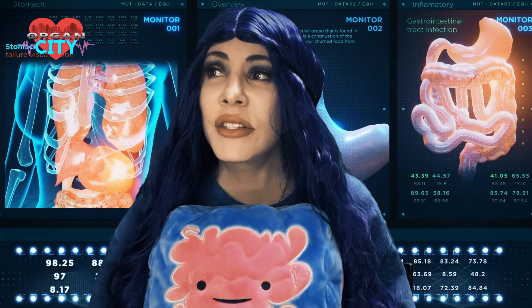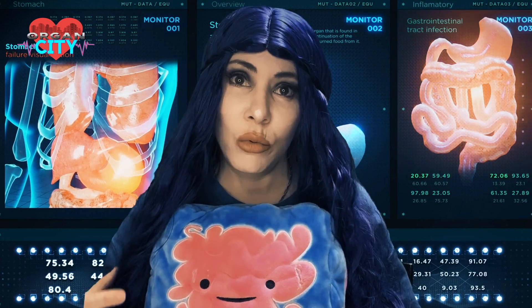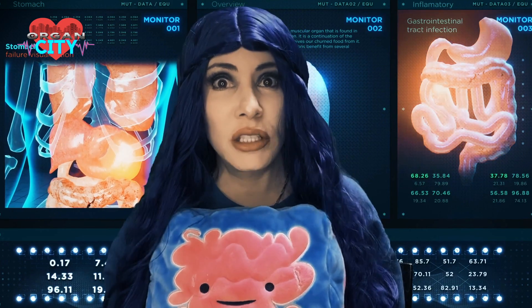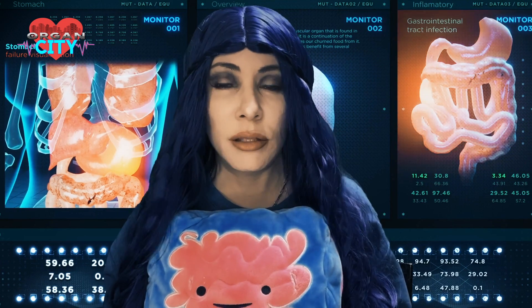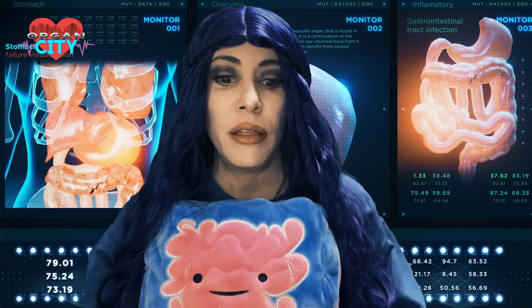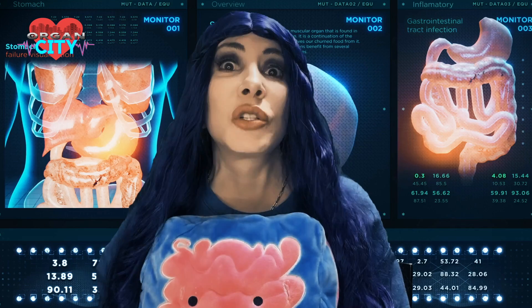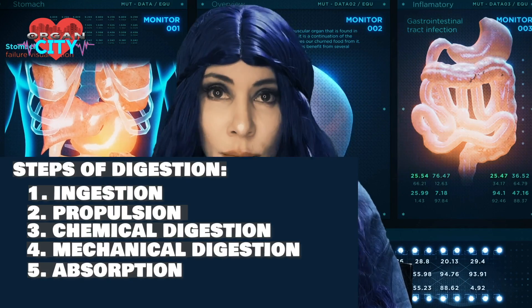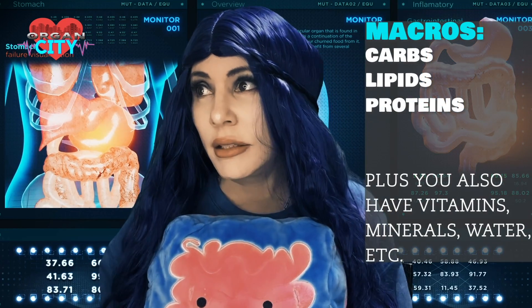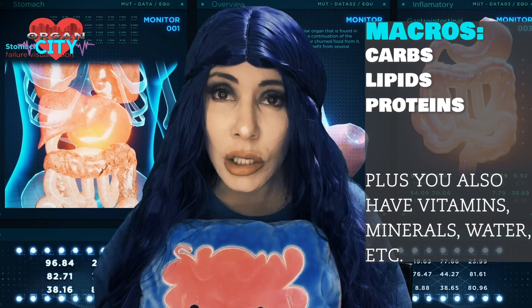The stomach produces chyme — basically your food all liquefied — which passes through the lower pyloric sphincter into the small intestine. Enzymes there begin digesting, with additional help from the liver and pancreas via the common bile duct. All these enzymes chop larger molecules into ones that can be absorbed. The macronutrients — carbs, lipids, proteins, minerals, and vitamins — pass through into the bloodstream via absorption in the small intestine.